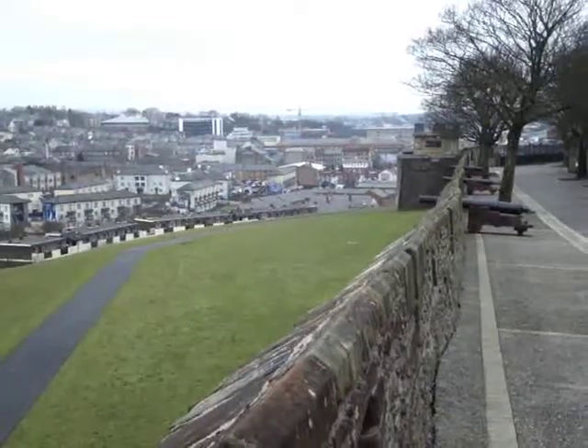So these are the famous city walls. Derry, or Londonderry, is the only completely walled city that remains on the island of Ireland — they always do these long qualifiers. And here's Derry from the view of the wall.